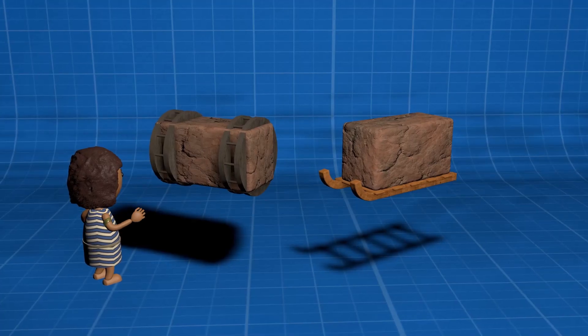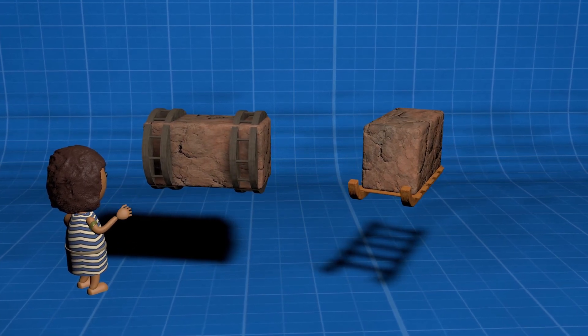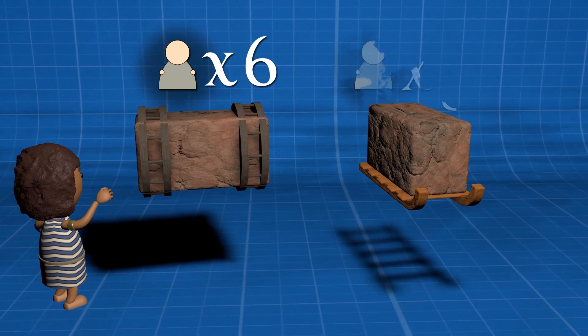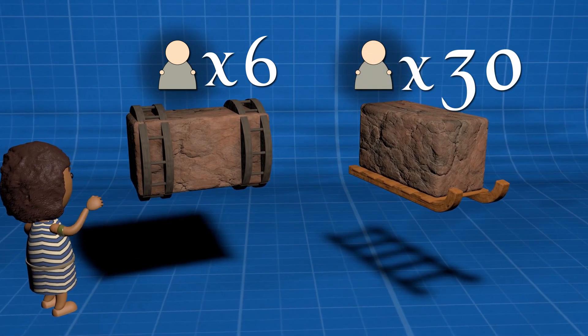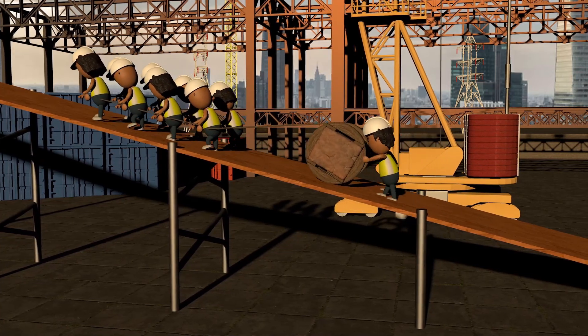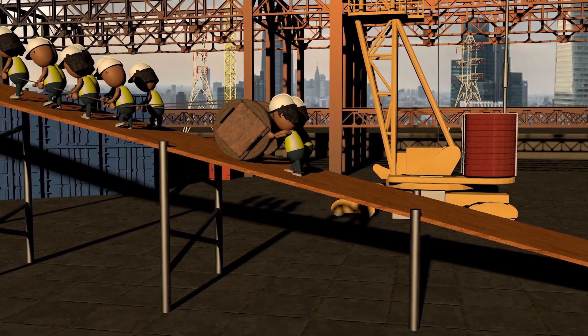A modern test has shown that a Rolling Stone Mechanism could be used by a team of just six men on a ramp of 1-to-12 ratio slope. By using a sled, 30 men were needed. But there's more: the Rolling Stone Mechanism could be used on a steeper ramp of 1-to-4 ratio with just 10 men.